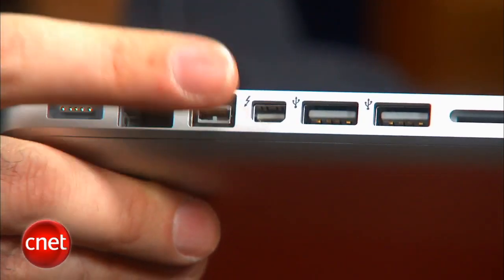It looks exactly like the old mini DisplayPort jack, and in fact works as a mini DisplayPort jack as well. You can just plug a mini DisplayPort cable in there to hook up your monitor, or you'll be able to plug in Thunderbolt peripherals when they're available.